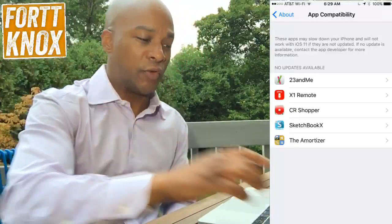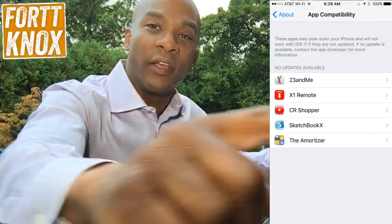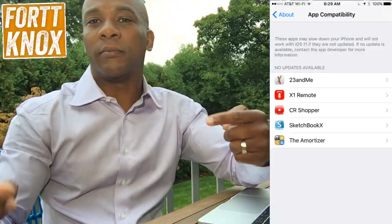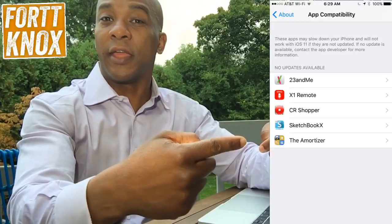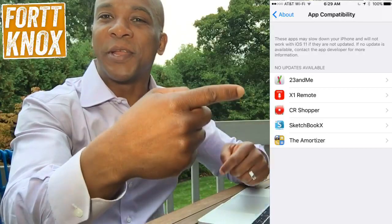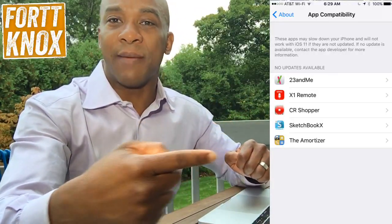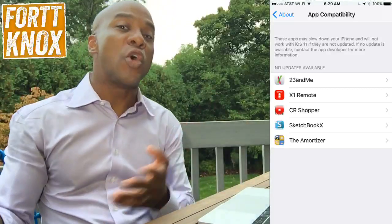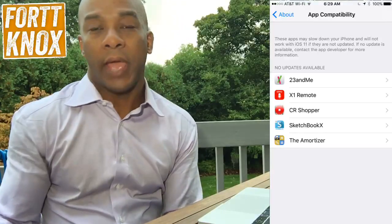Here's what I saw when I did that exercise — it showed me app compatibility and then it showed me the apps that are actually not going to work. They are: 23andMe, X1 Remote, CR Shopper, Sketchbook, and the Amortizer. I actually don't use these apps very much so it's not a huge concern.